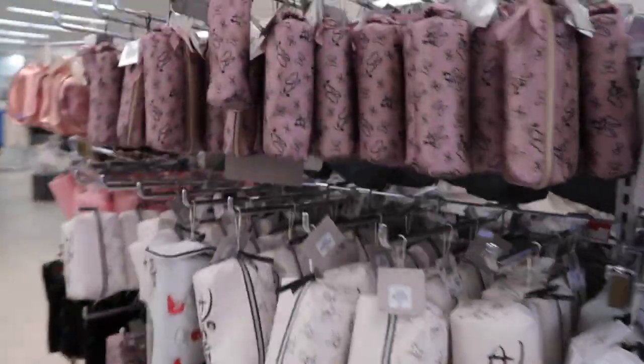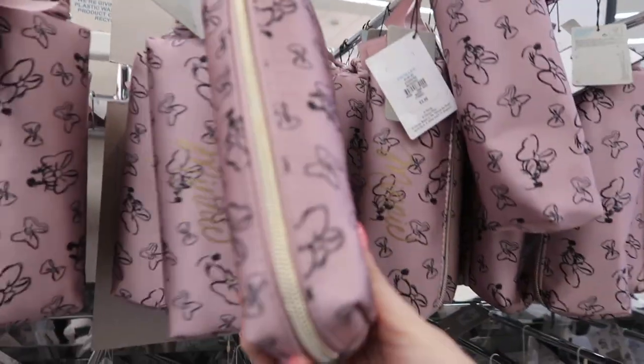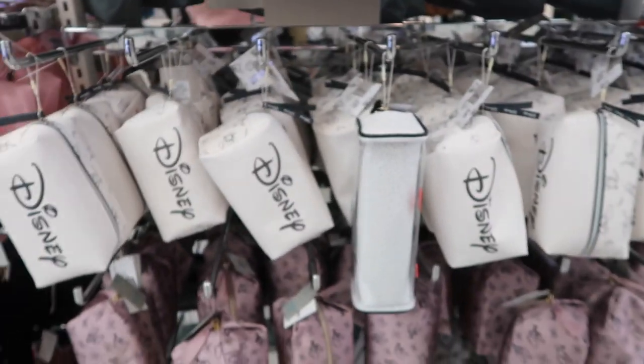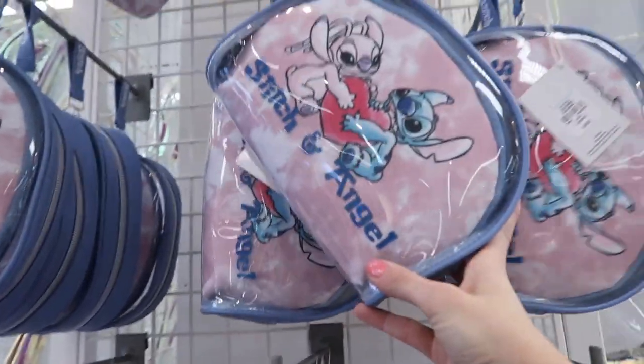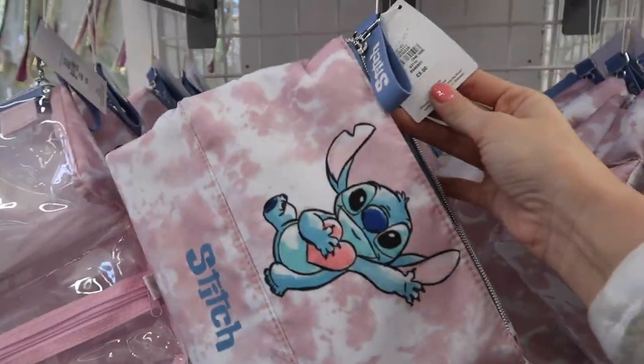And then what have we got this side? This is good for putting your makeup brushes in — not that I need it, but that's £3. It's a little Minnie Mouse one. And we've got that Disney one there, and then the bigger version of the makeup bag, and there's a Dumbo one right at the bottom. But then there's also Stitch and Angel stuff up here. If you love Stitch and Angel — I'm not a massive fan of them.